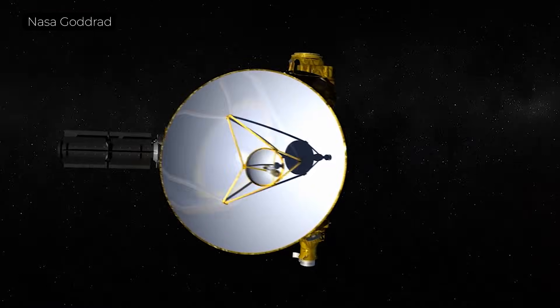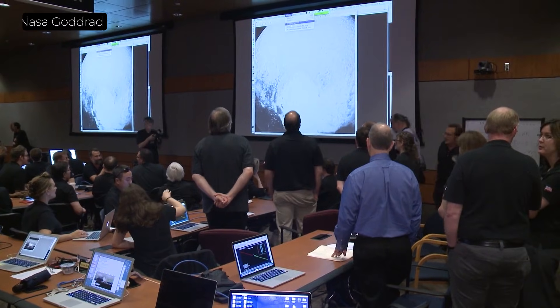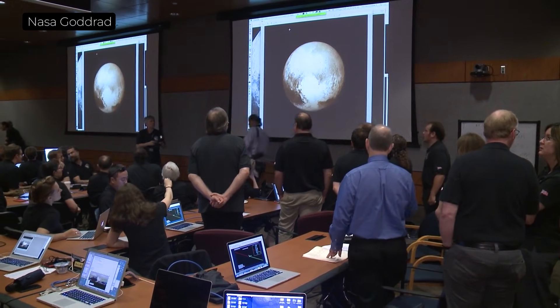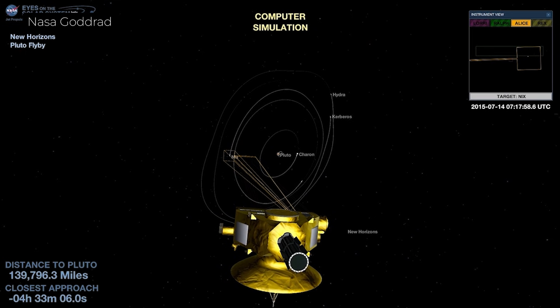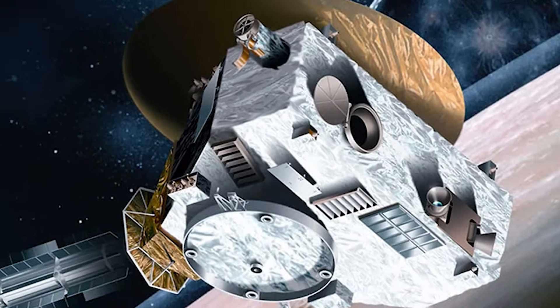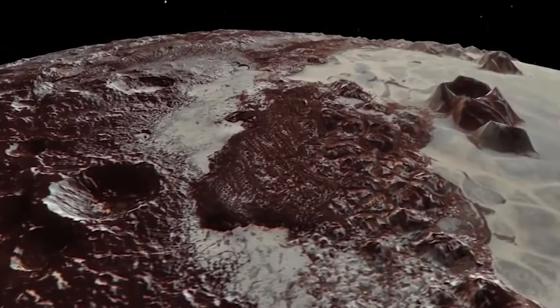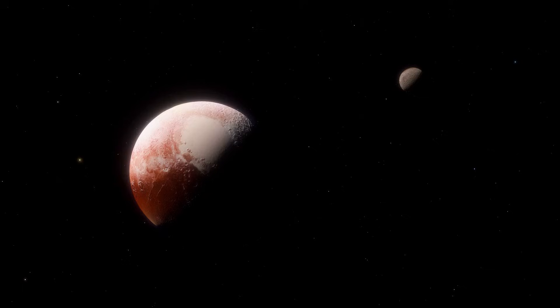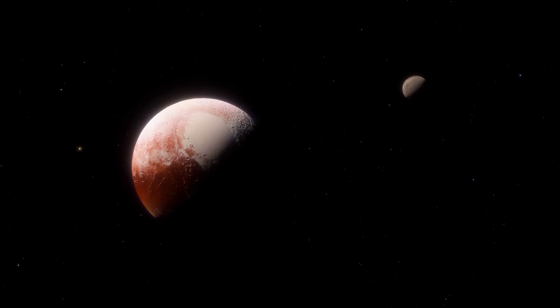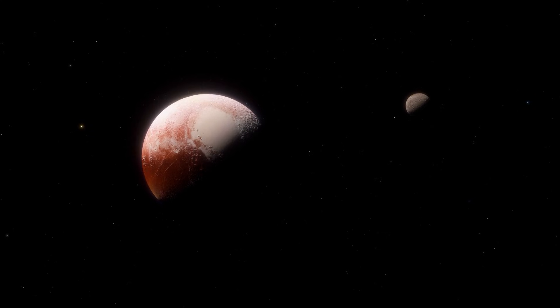A mission designed to actually orbit Pluto would have to travel much slower. Scientists estimate an orbiter using current chemical rockets would need 12 to 15 years just for the one-way trip — an extra three to five years of travel time just to make slowing down possible. And even then, the fuel requirements would be immense. New Horizons was the size of a grand piano, but a Pluto orbiter would need to be far more massive to haul all that extra propellant.